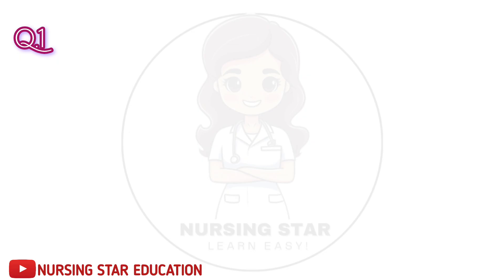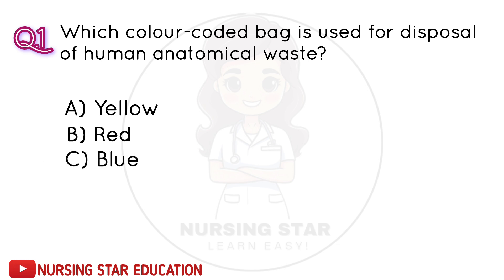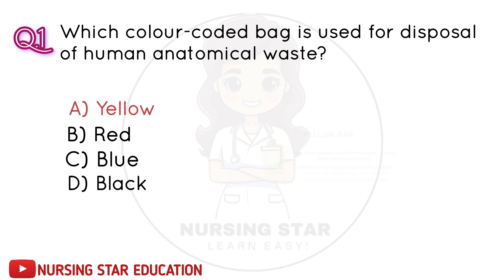Question number 1: Which color coded bag is used for disposal of human anatomical waste? A. Yellow. B. Red. C. Blue. D. Black. Correct answer: A. Yellow.